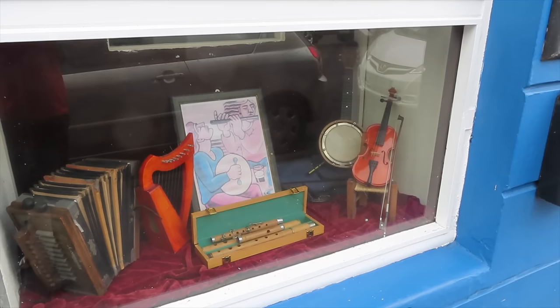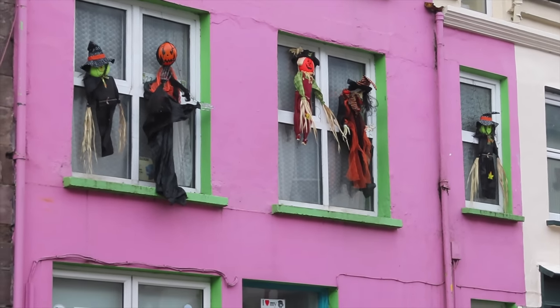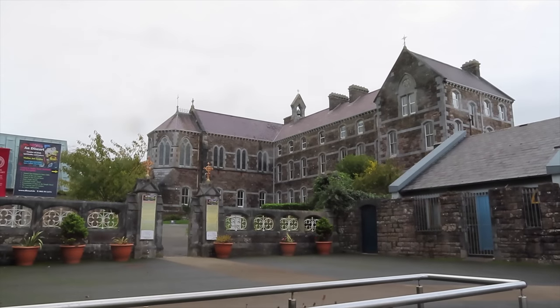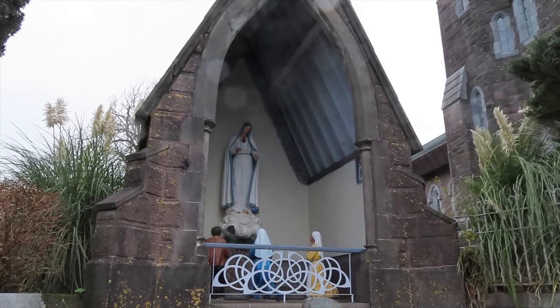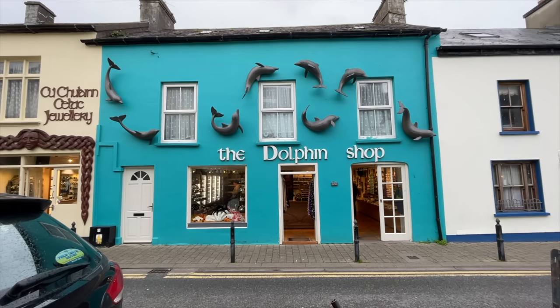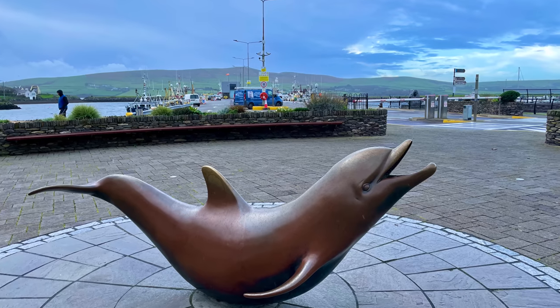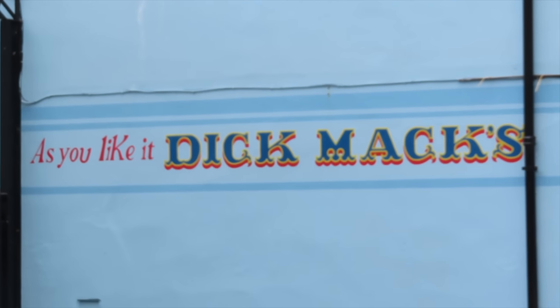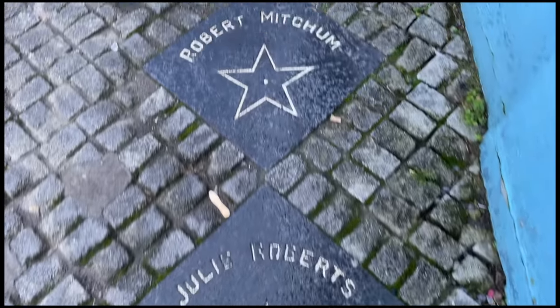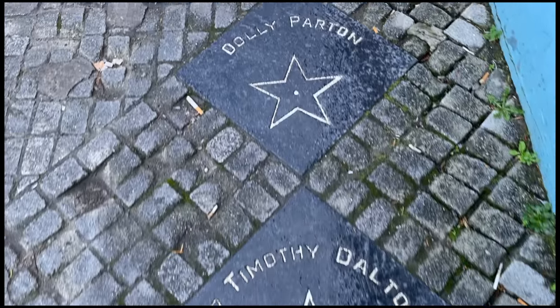There are some really quirky shops, and as it's Halloween, someone has gone to a lot of effort. Deserted is apparently an institute of Irish spirituality and culture which also has a visitor centre. Fungi the dolphin can be seen referenced throughout the town with images, sculptures and businesses named after him. Dick Mack's is probably Dingle's most famous bar-cum-shop, and it even has its own Hollywood-style pavement of its most famous visitors.